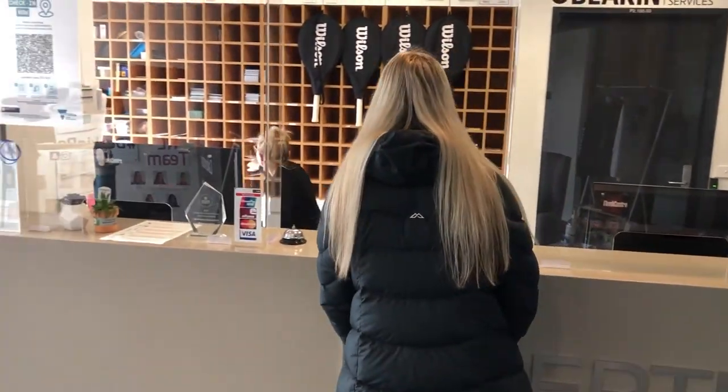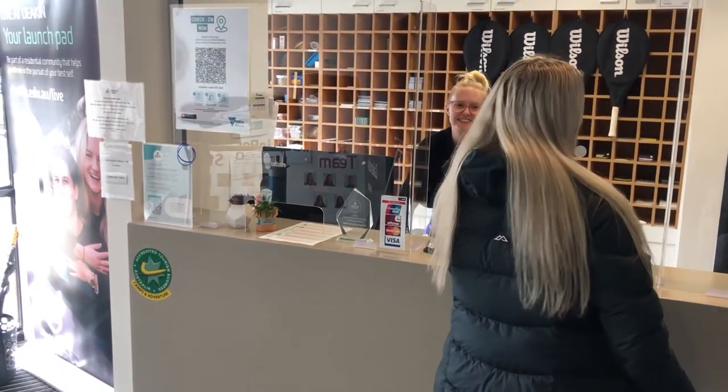Do I have any mail? Thanks so much. Now I'm going to take you this way through to my studio apartment.